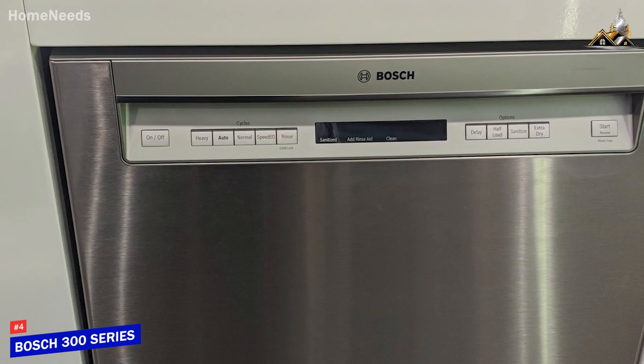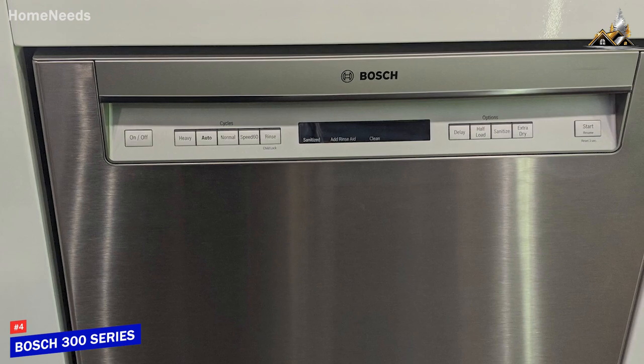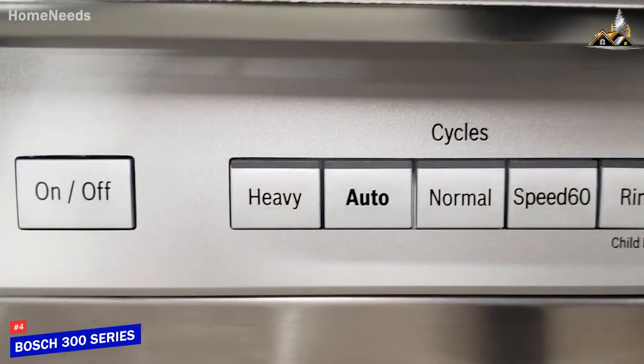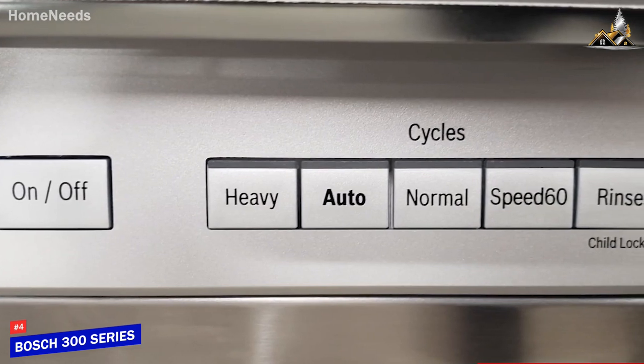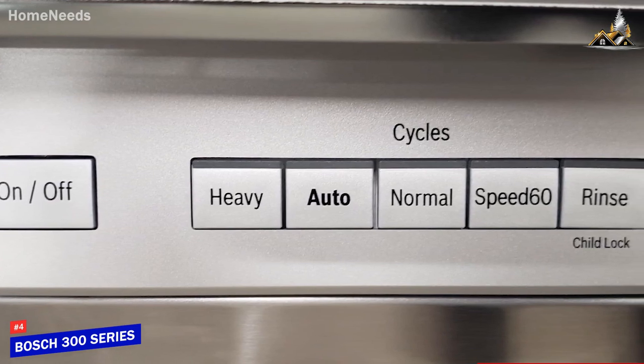It has a sleek stainless steel exterior that won't look out of place with most other kitchen decor, and you can get it with either a recessed or bar handle for easy access. On the front, it has an exposed control that allows you to quickly adjust the settings, and it utilizes a built-in inline heater instead of an external heating element to maintain an appropriate temperature and avoid accidentally melting plastics.